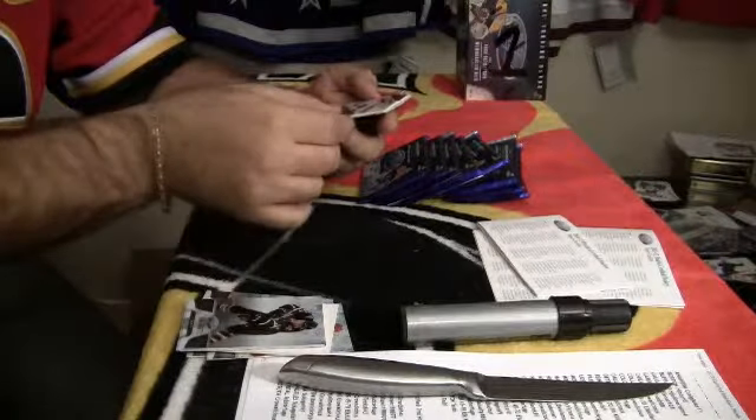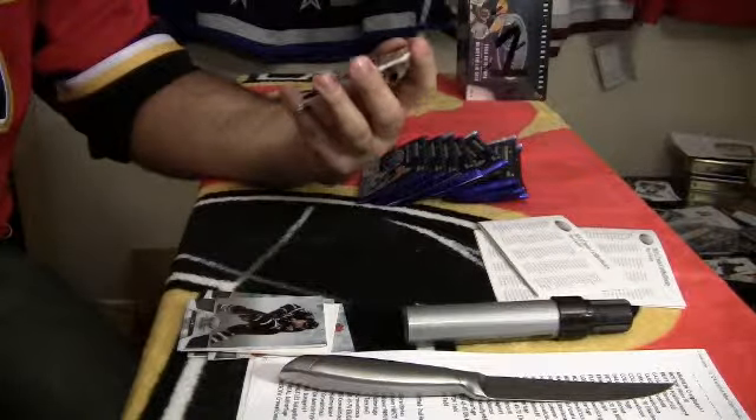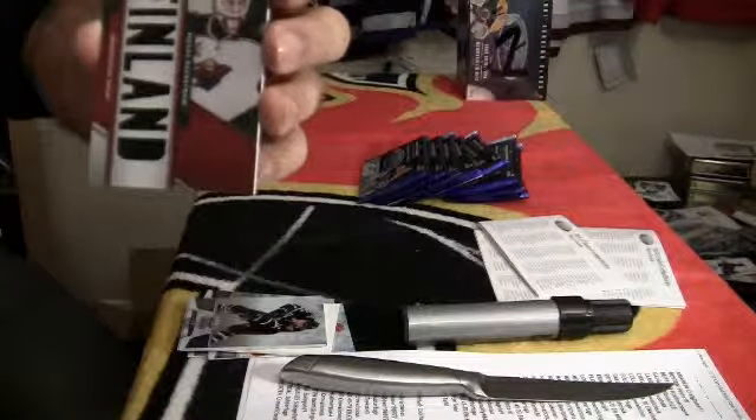Number 21 out of 25 for the Minnesota Wild, Finland die cut of Nicholas Backstrom.